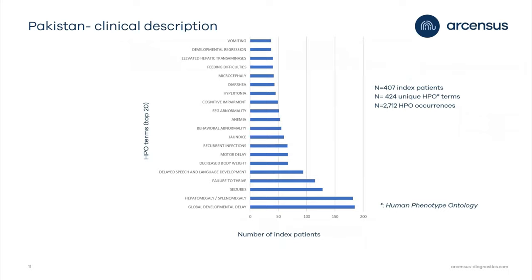Looking at the clinical information from clinicians, we use the top 10 HPO terms — Human Phenotype Ontology — translating physician-reported symptoms into a standardized nomenclature. The most frequently encountered clinical findings include global developmental delay, hepatomegaly or splenomegaly, seizures, failure to thrive, and delayed speech and language development. In total, we have accumulated 424 unique HPO terms and almost 3,000 HPO occurrences in our Pakistani dataset.